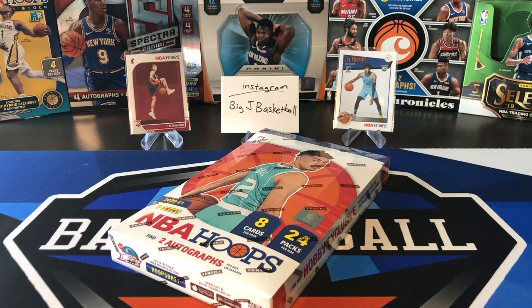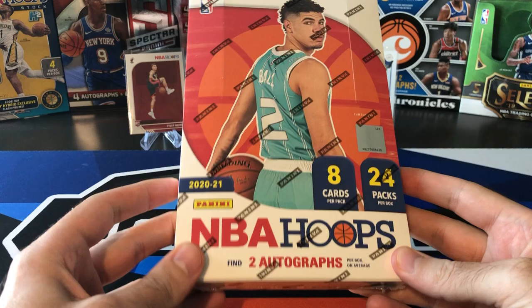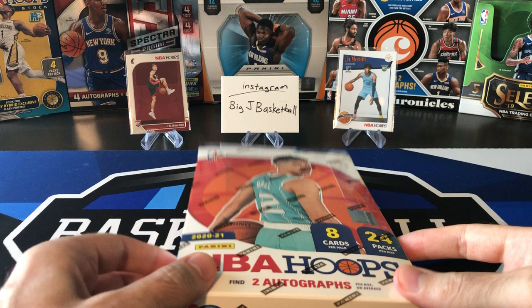What's going on, ballers? Thanks so much for tuning in again. Welcome back to another Big J Basketball Box Break video. Today we got new stuff, finally — something other than Hoops Premium Stock or all the other old stuff you see in the background that we've been ripping for the past year.